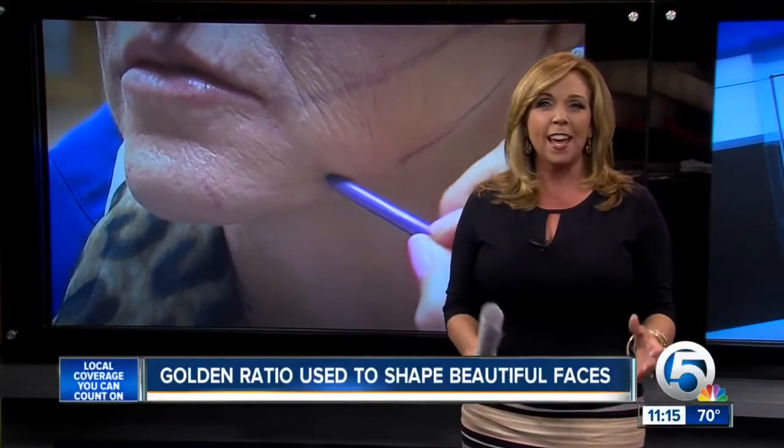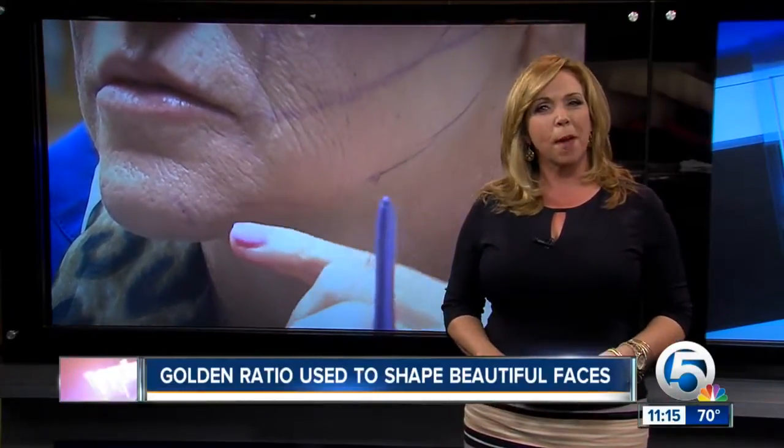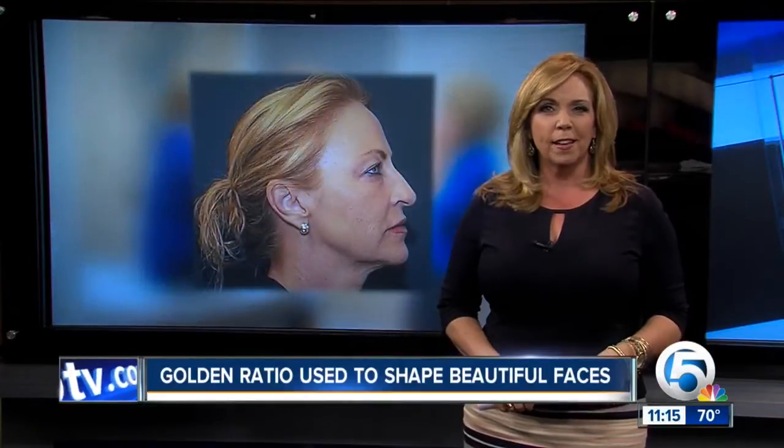You may not have to look any further for the key to beauty than a mathematical formula, if you can believe it. Don't like math? You might think differently after this next story. Here's Roxanne Stein.